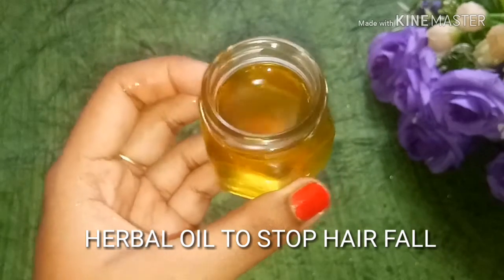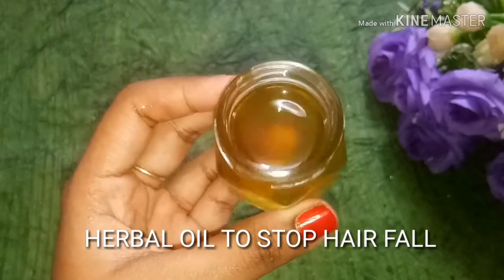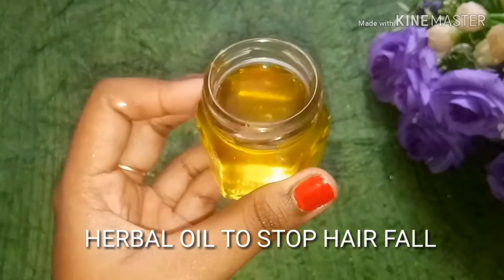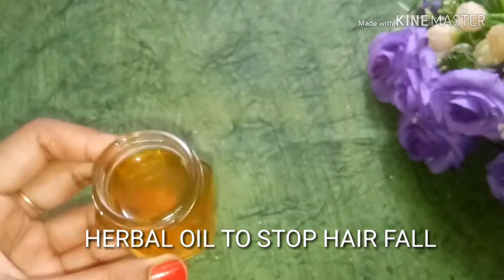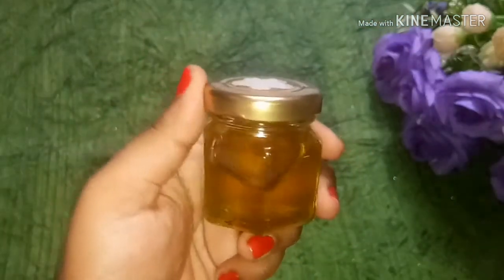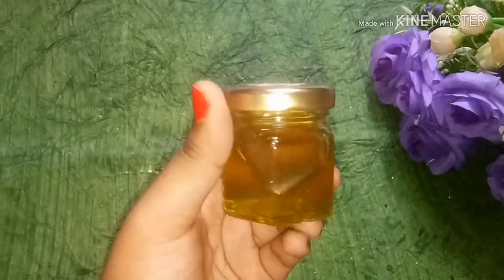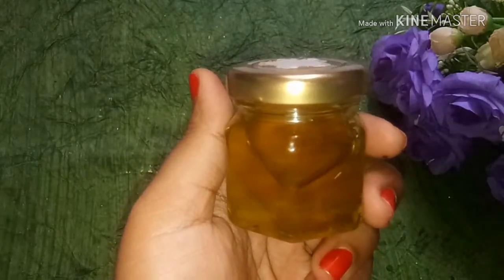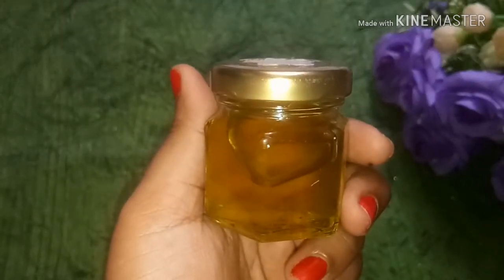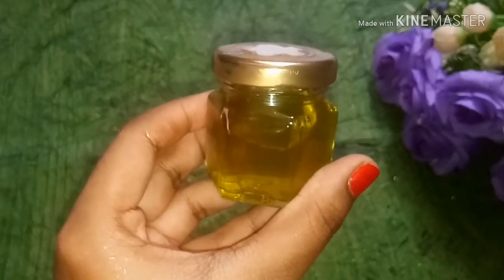Hey guys, welcome back to my channel Small Little Things, my name is Akansha. Today I will share a herbal oil to stop your hair fall. This is a very good and amazing herbal oil and it is very easy to make. It is very effective — if you have a dandruff problem it will reduce it, if you have split ends it will reduce them, and it will also make your hair long and strong.